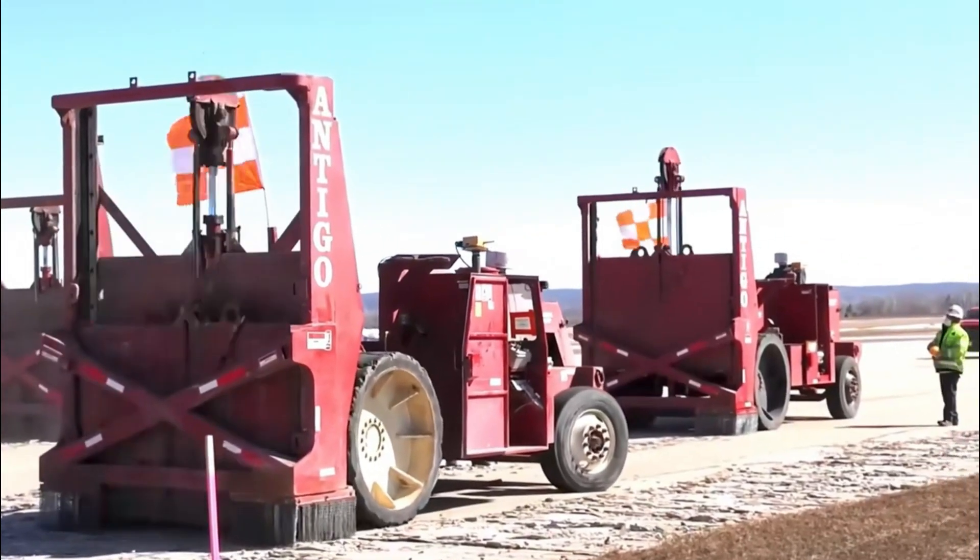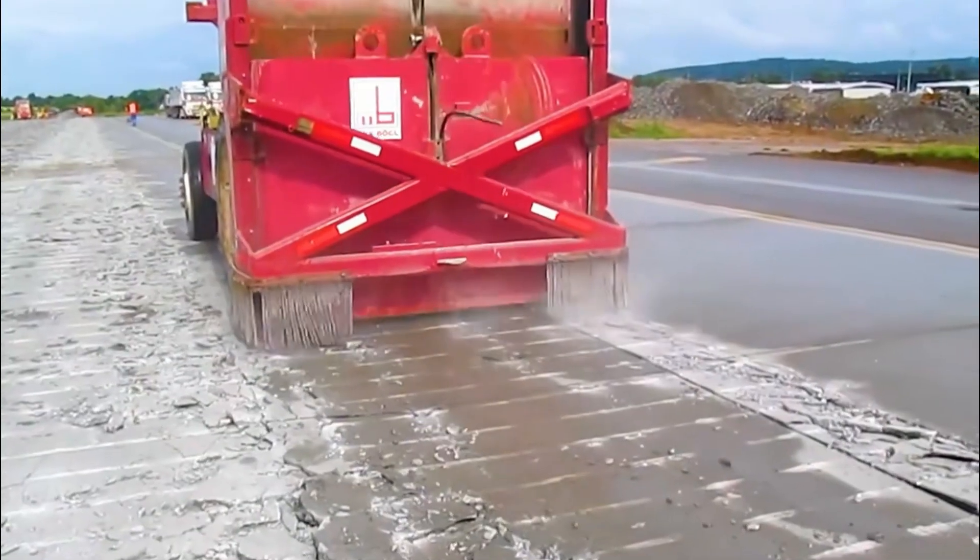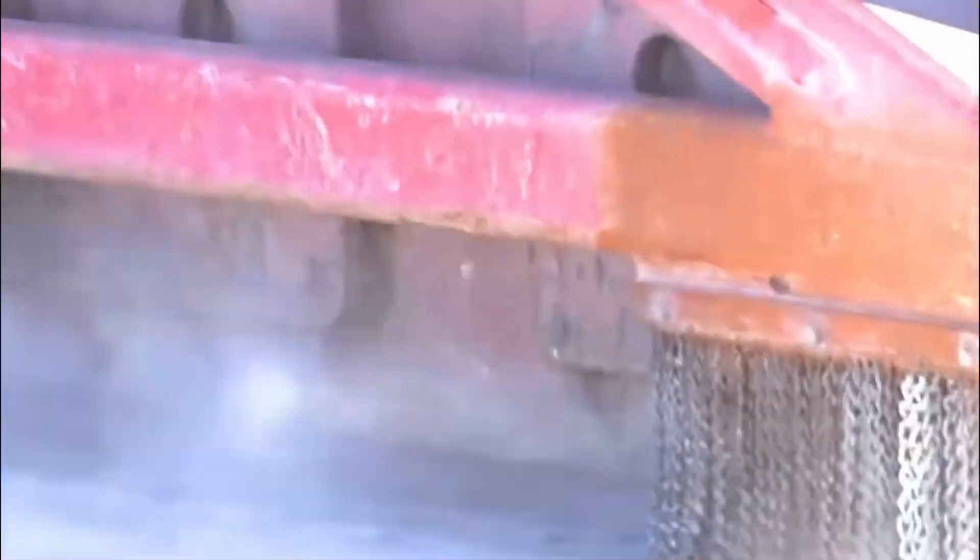In one day, the machine can break 7,000 square meters of road surface. This machine, along with another, is known as the road-breaking duo.